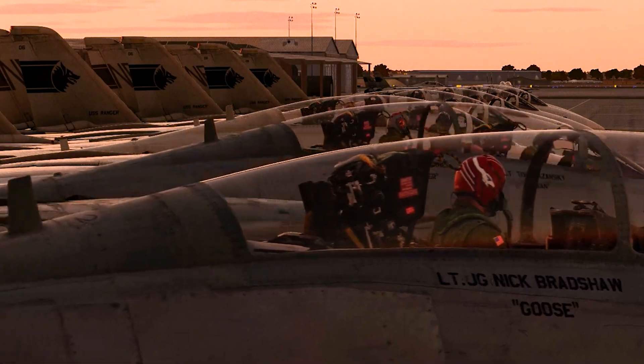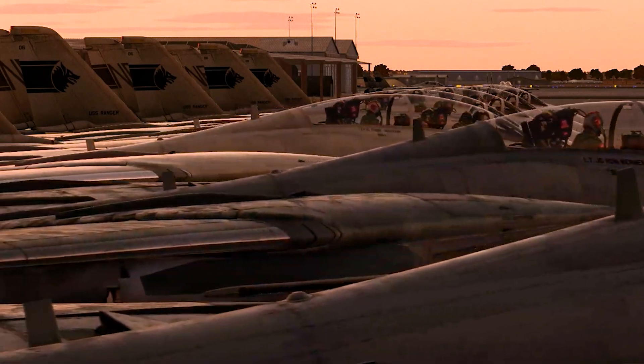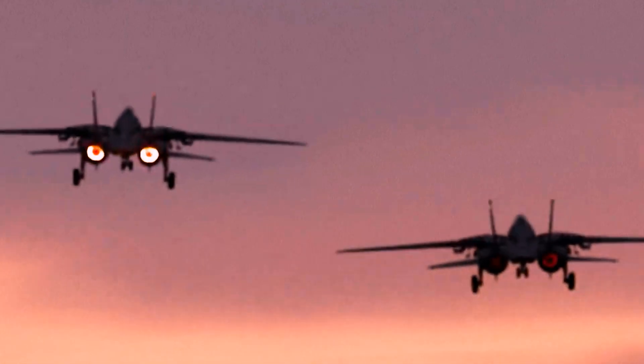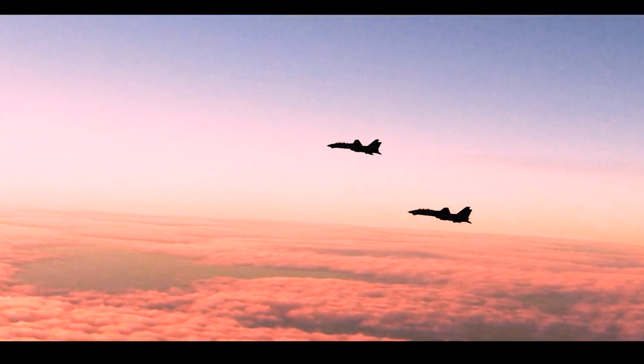The F-14 was designed to take on multiple enemy bogeys with the help of the backseat radio intercept officer. It could track 24 targets at once, and the fire control computer could establish a targeting solution for six enemy fighters.